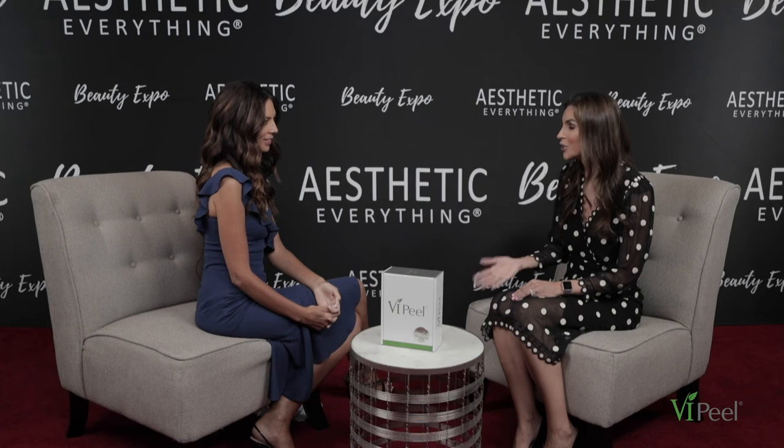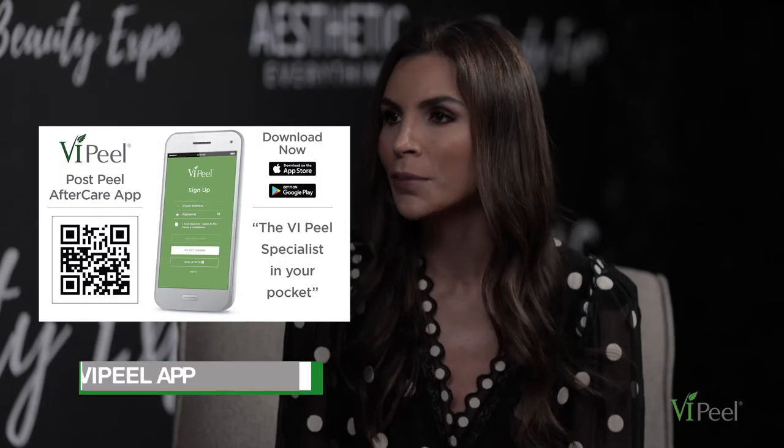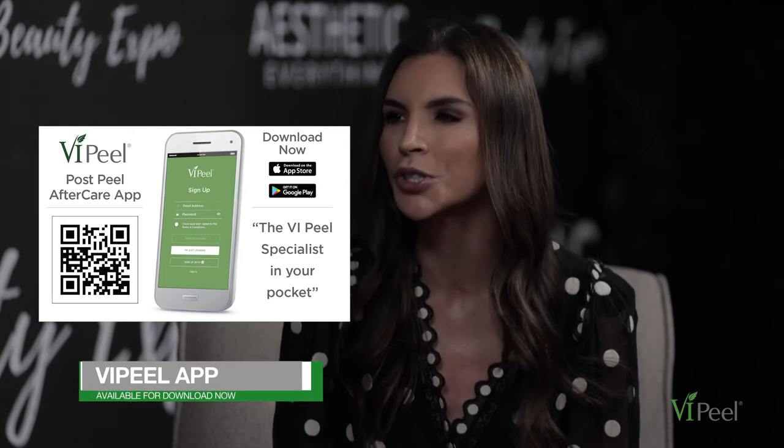We also have an app now. After you get the VI Peel done in a doctor's office — it is an in-office treatment — you can go on our website and use our locator. You pop in your zip code and there are about 3,000 accounts in the United States where you can have the VI Peel treatment done. After the treatment, we highly recommend downloading the app because it gives you all the tips and tricks to make sure you get optimal results.